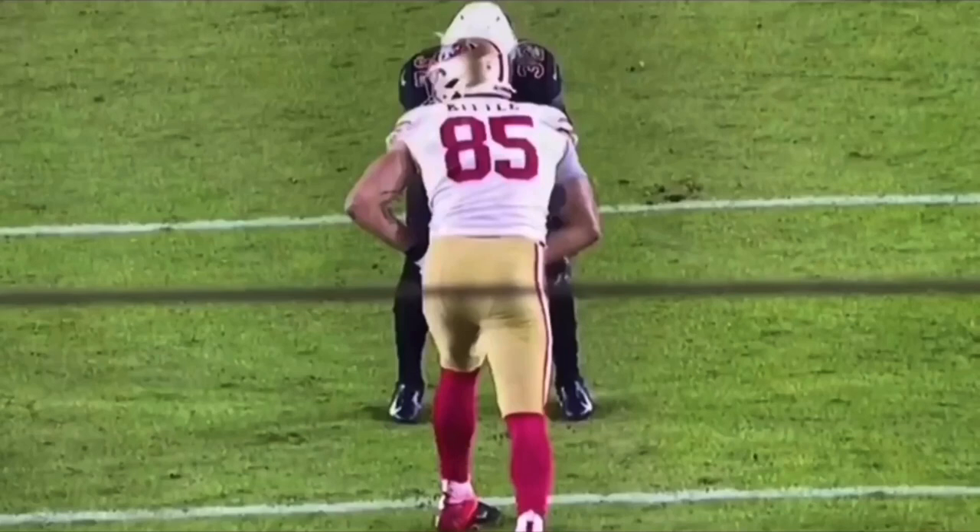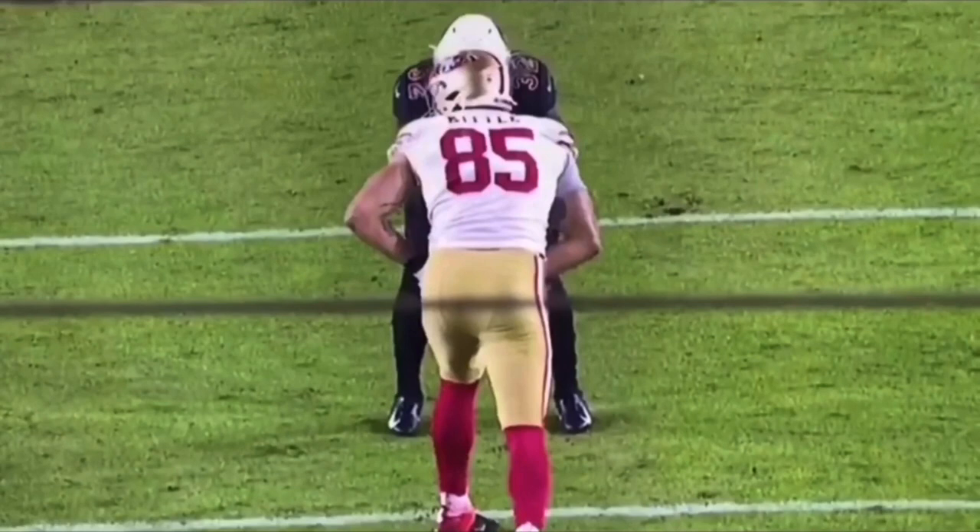The first thing we're going to talk about is a diamond release. What's a diamond release? A diamond release is where we're going to run a slant — we take three hard steps to the outside, getting the DB to turn his hips, swat him by, and then come back underneath. Let's watch it full speed and then we'll break it down.